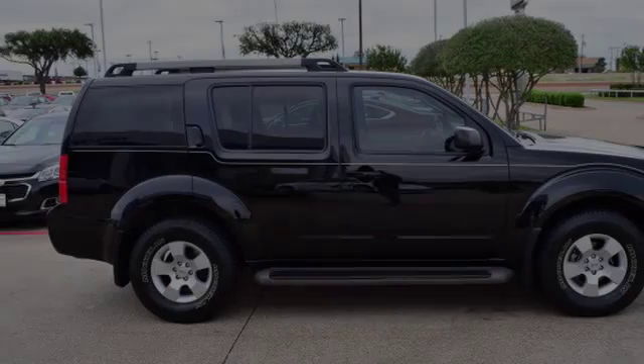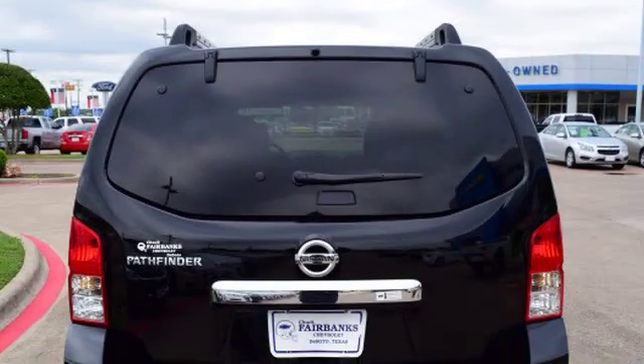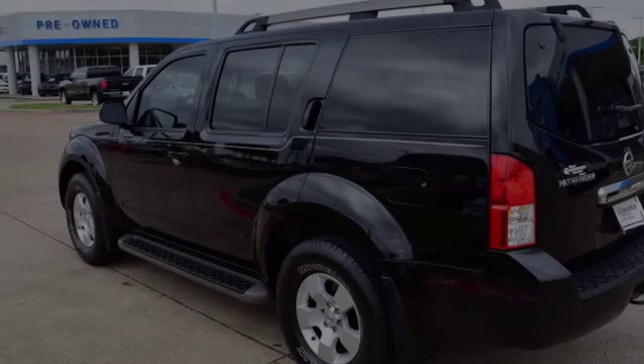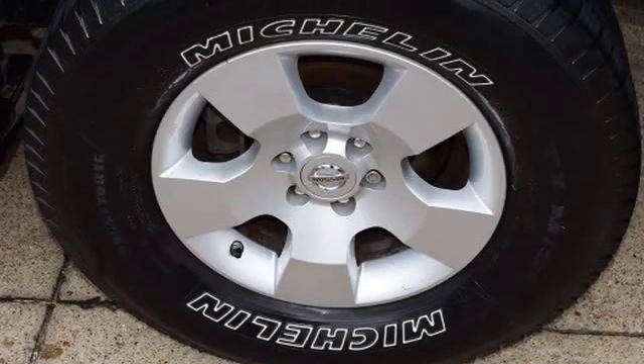All of the following features are included: a low tire pressure indicator, traction control, an energy absorbing steering column, an anti-lock braking system, alloy wheels, and a tilt steering wheel.